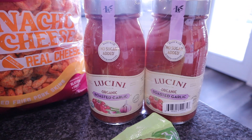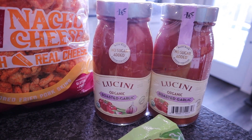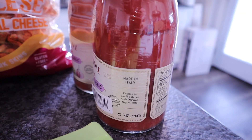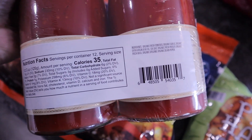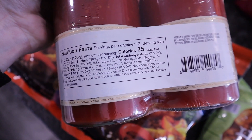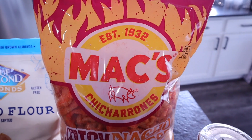Moving over to sauces — my store normally has Rao's, but this time they had the Lucini organic roasted garlic, no sugar added pasta sauce for only nine dollars for two jars. Normally I pay about six dollars for just one at Walmart. Made in Italy, 25.5-ounce jars, clean ingredient list with extra virgin olive oil. Total carbs are 6 with 2 grams of dietary fiber, so half a cup is four net carbs. I should have picked up more than one.